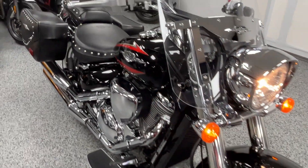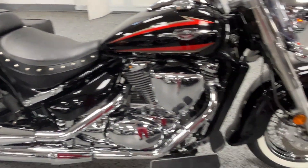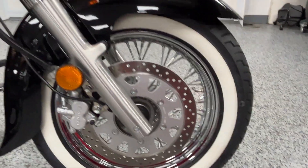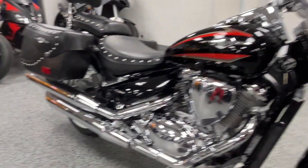It's got low miles, so no scratches, no scuffs, no scrapes, no dents, nothing like that. I'll do a quick walk-around video to show you what condition it's in. The white walls look really, really good on this bike, both front and back.